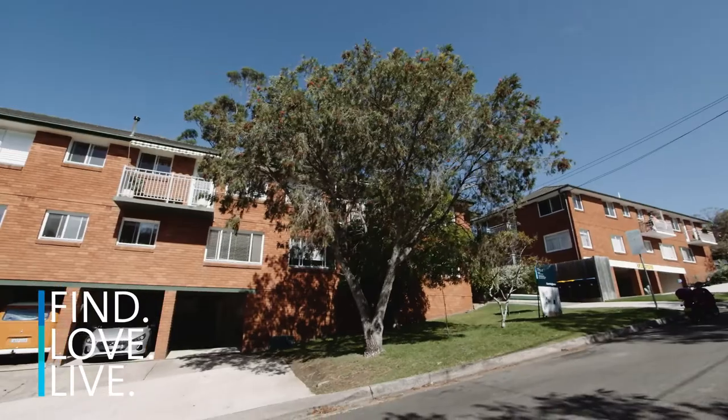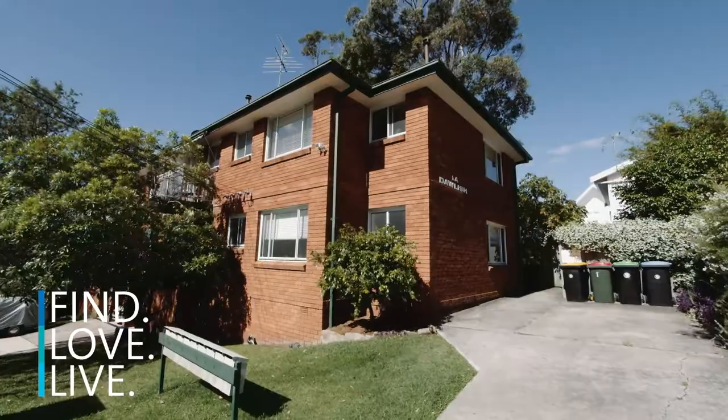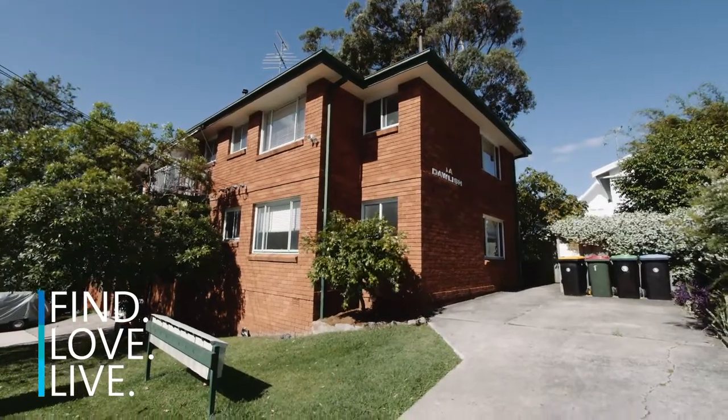This pocket of Fairlight is so tightly held, and by visiting the area you can really see why. Located in a small block of only eight apartments, they really don't make them like they used to. This home has just recently undergone a fresh renovation — I can't wait to show you.